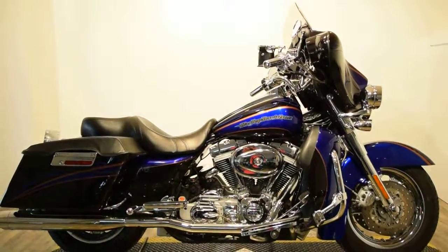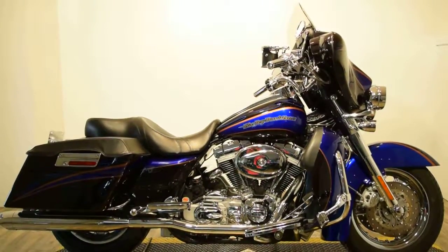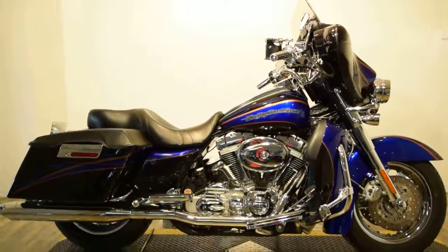Monster Power Sport is now offering this 2004 Harley-Davidson Screamin' Eagle Electroglide.